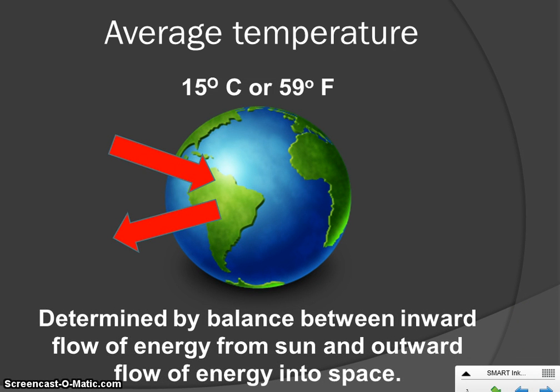This average temperature happens because we have a balance of energy coming in. The energy from the sun comes in through our atmosphere to the Earth, and we also let some of that energy back out to space. This process has to be balanced very carefully to maintain that nice average temperature. If temperatures warmed up too much or cooled down too much, it could throw the entire balance of the Earth off.